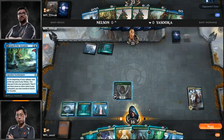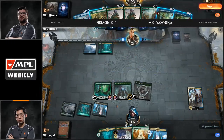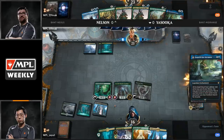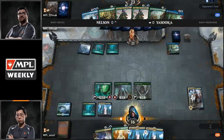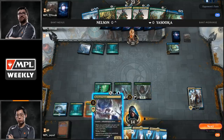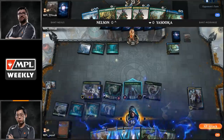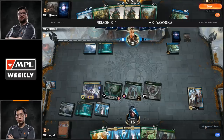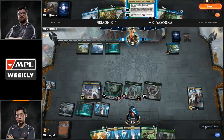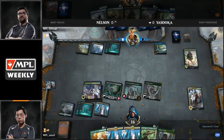Teferi Time Raveler is going to bounce that Search for Azcanta. Hinterland Harbor hitting for Shota. Growth Chamber Guardian into Incubation Druid — quite a board he's built up. Brad Nelson draws another copy of Search for Azcanta with no land drops for the turn, meaning Wilderness Reclamation and Tamiyo are stranded in hand. Shota draws a Hallowed Fountain and is in a commanding position — he's getting his aggression going with Teferi in play. Brad has no way to get rid of it and no mana acceleration outside of Wilderness Reclamation, which Teferi is shutting down. A four-mana Hydroid Krasis draws Yasuoka two cards and gains two life.